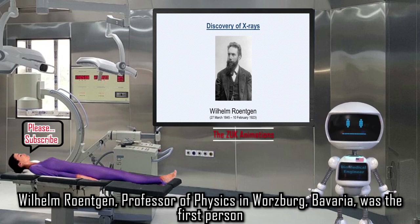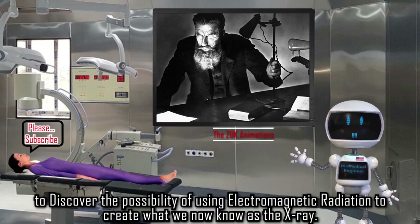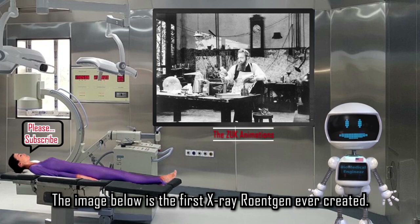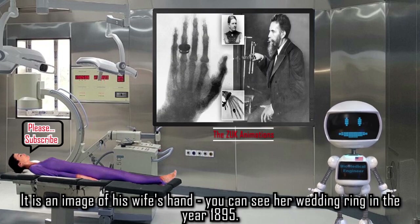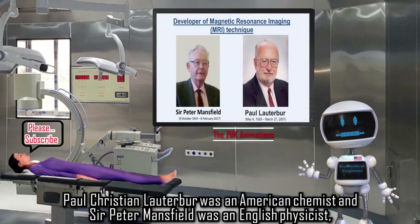Wilhelm Röntgen, Professor of Physics in Würzburg, Bavaria, was the first person to discover the possibility of using electromagnetic radiation to create what we now know as the X-ray. The image shown is the first X-ray Röntgen ever created — it is an image of his wife's hand, and you can see her wedding ring. This was in the year 1895.